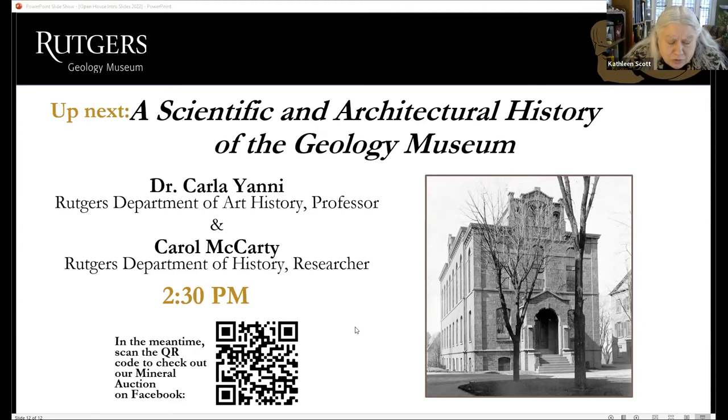Dr. Yanni is a distinguished professor of architectural history in the art history department at Rutgers. She's the author of three monographs, the most recent being 'Living on Campus: An Architectural History of the American Dormitory,' published by the University of Minnesota Press in 2019. In 2019 she was honored with the Faculty Scholar Teacher Award from Rutgers, a university-wide recognition for professors who creatively introduced their scholarship into the undergraduate classroom. She is currently the second vice president of the Society of Architectural Historians.